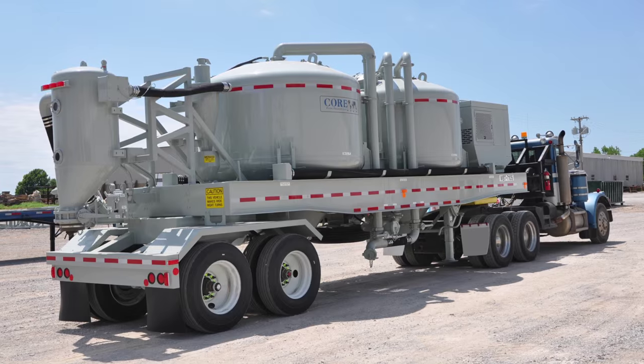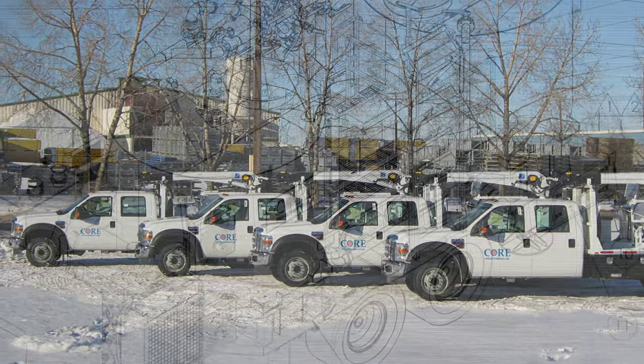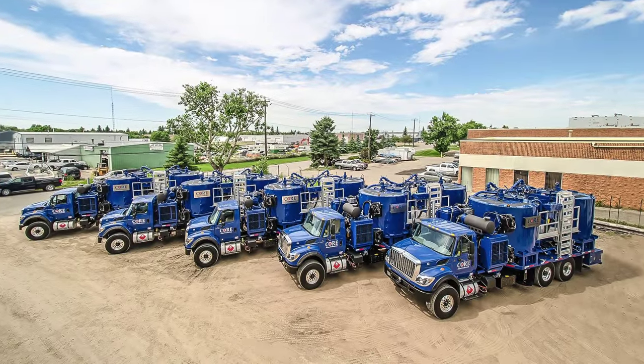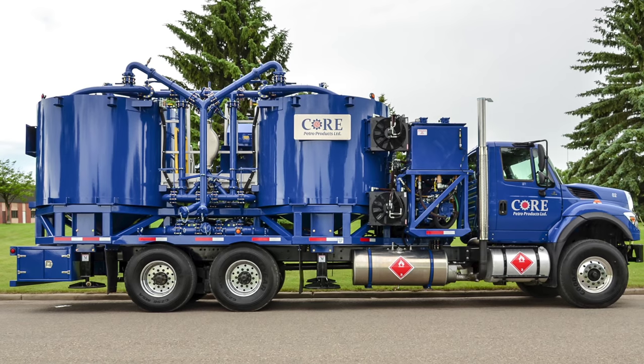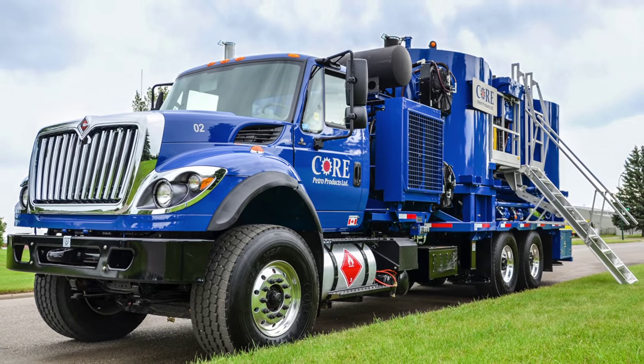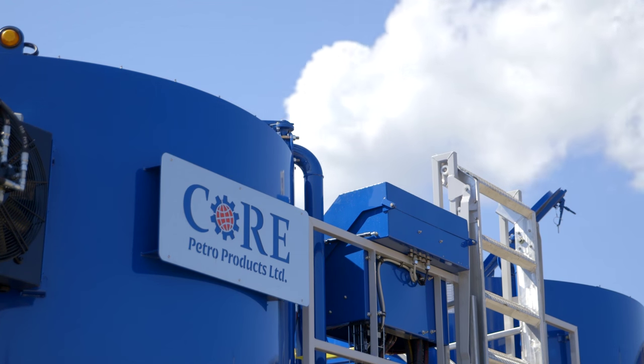At Core Petro Products, the focus is on manufacturing and delivering specialized and unique oil field products for customers around the world. The truck-mounted 100-barrel cement batch mixing unit is an example of one of Core's most versatile and specialized products. Core is committed to providing services that enhance and optimize a customer's performance.